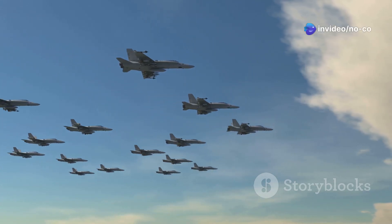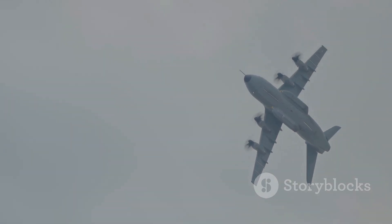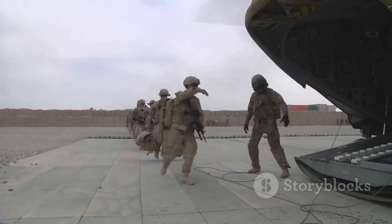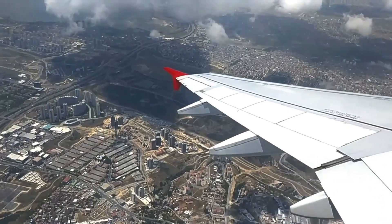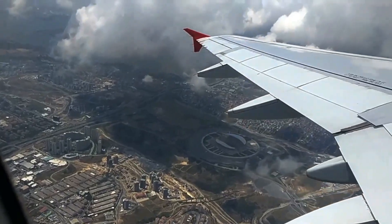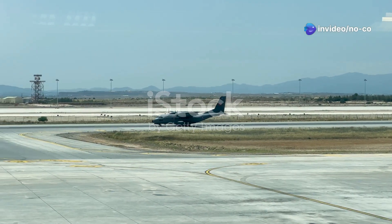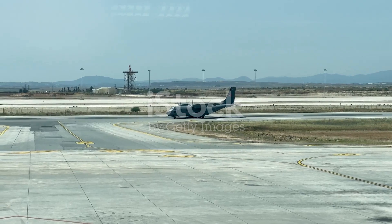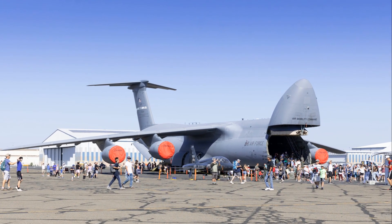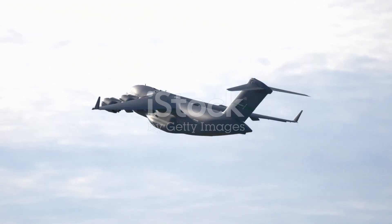The C-17 Globemaster III has earned its place as a legend in military aviation. Its ability to rapidly transport troops and cargo across vast distances, operate from austere airfields, and perform a variety of missions has made it an indispensable asset to militaries around the world. Whether delivering humanitarian aid, supporting peacekeeping operations, or projecting military power, the C-17 will continue to play a vital role in shaping the global security landscape. It stands as a testament to human ingenuity and international collaboration, reminding us of the power of technology to overcome challenges and make a positive impact on the world.